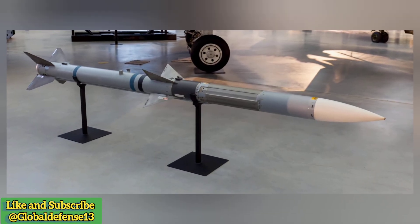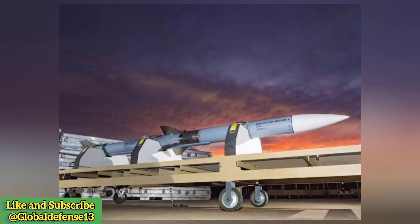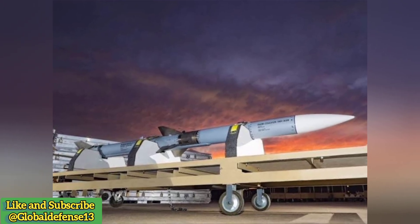Turkish components — Targeting pod: The Aselsan targeting pod, equipped with advanced thermal imaging and laser tracking, enhances the JF-17's precision strike capabilities. Turkey's inclusion in the JF-17 program highlights its emergence as a key player in the global defense market.